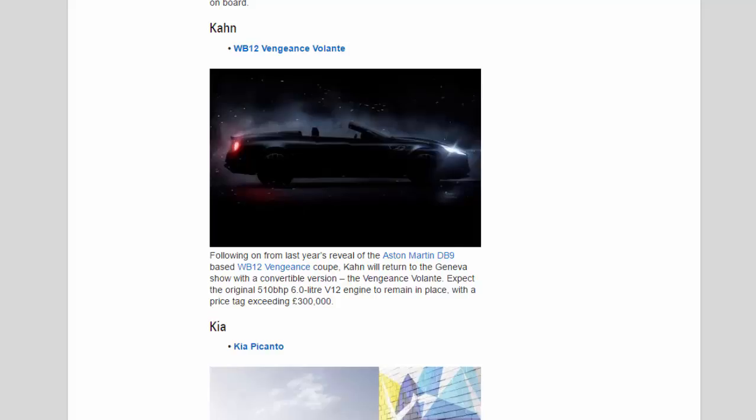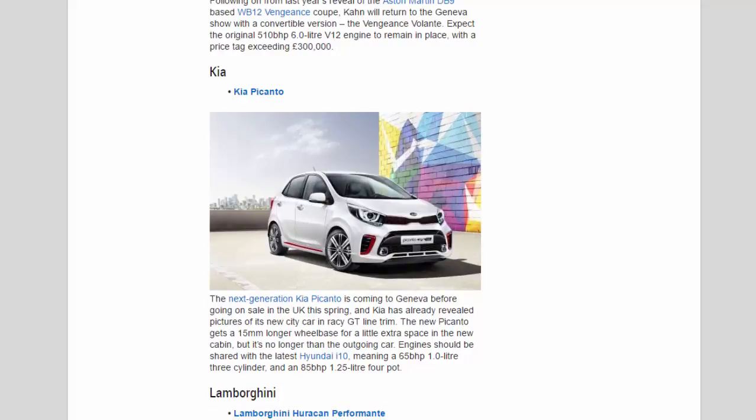Kia: The next-generation Kia Picanto is coming to Geneva before going on sale in the UK this spring, and Kia has already revealed pictures of its new city car in racy GT Line trim. The new Picanto gets a 15mm longer wheelbase for a little extra space in the cabin, but it's no longer than the outgoing car. Engines should be shared with the latest Hyundai i10, meaning a 65 bhp 1.0-litre 3-cylinder and an 85 bhp 1.25-litre 4-cylinder.